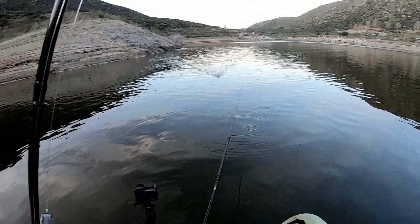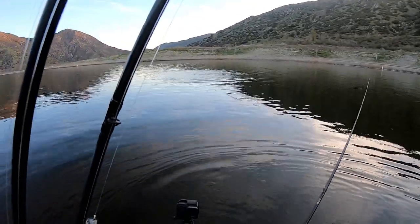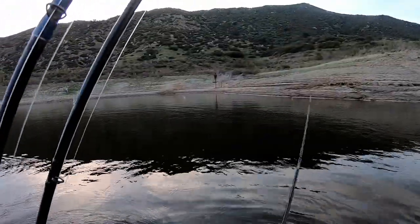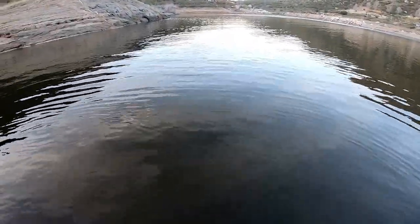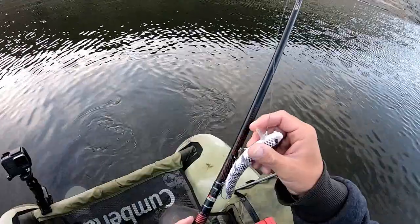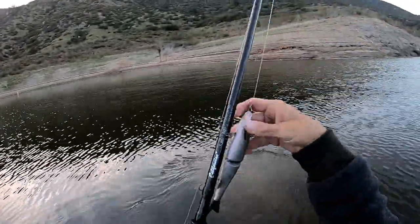I saw a carp jump out there. Another carp right here. Carp are everywhere — another carp. Let's do the snake around for a couple of casts, and I can try out the shine glide here.